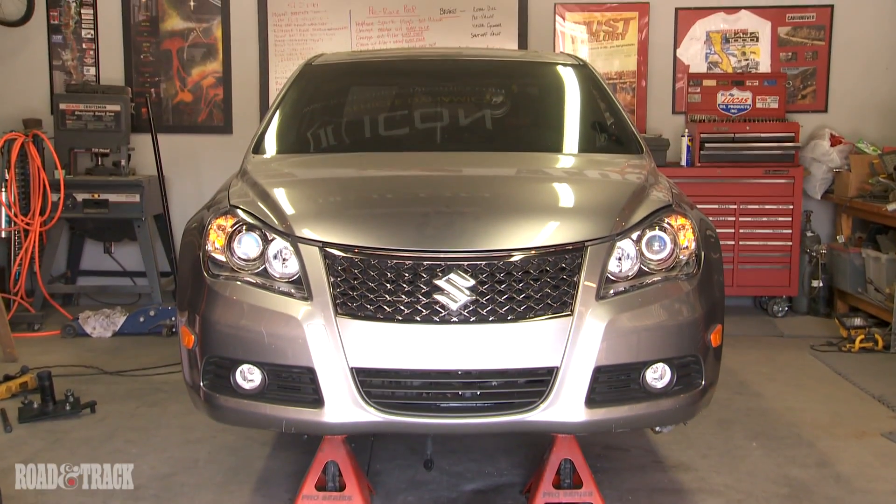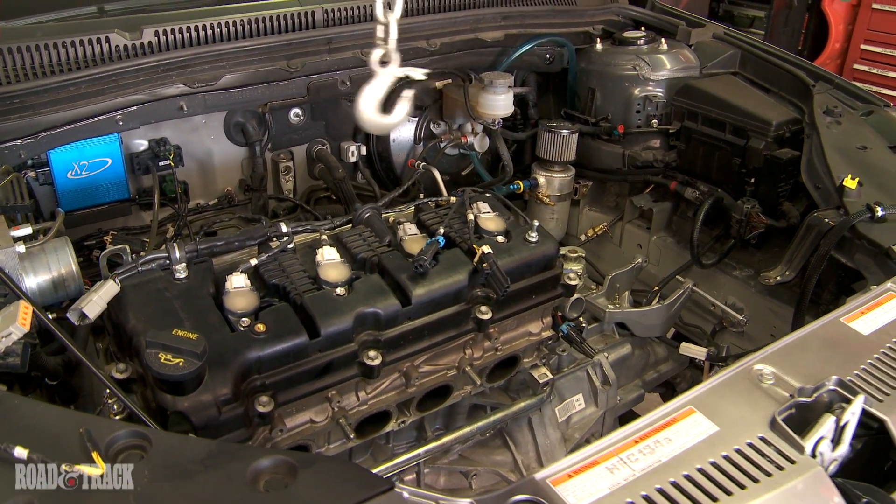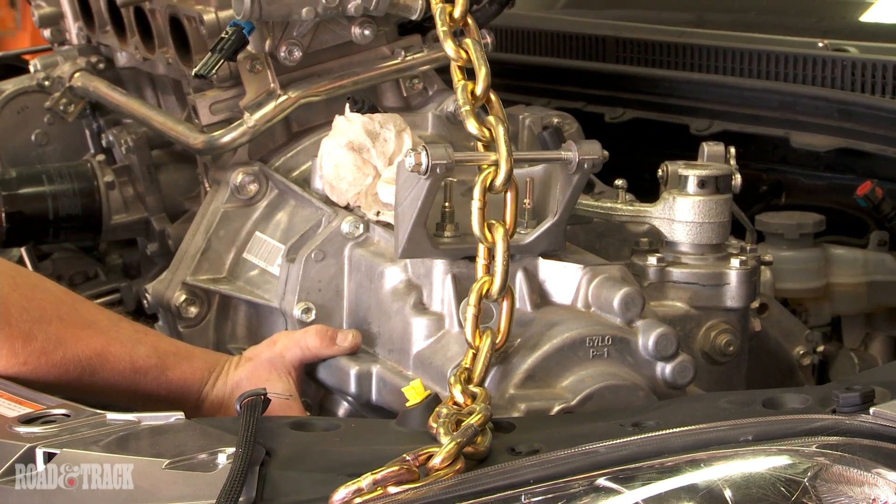What we've got is a 2010 Suzuki Kazashi. Suzuki just introduced the car this year — a brand new car. We're real excited about it. It's a beautiful car, very aerodynamic, which is perfect since we're going to be taking the car to Bonneville to try to set a land speed record.